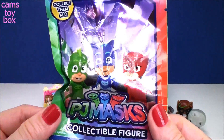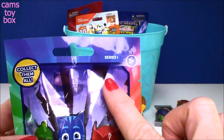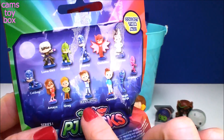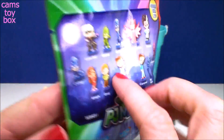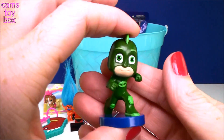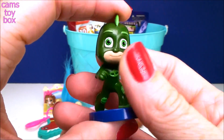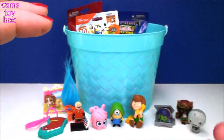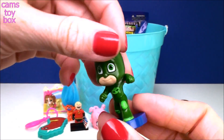Next we have a PJ Masks collectible figure blind bag from Series 1. It shows all the different ones to collect, and in this series there is a rare Connor figure to try to get. He looks like he's running away, right? That's cool — awesome!